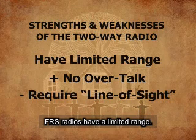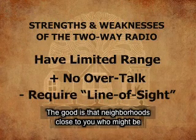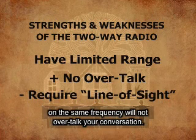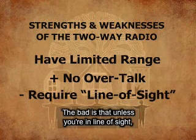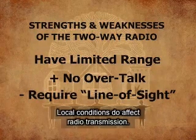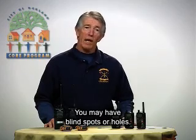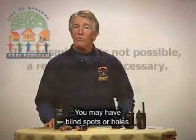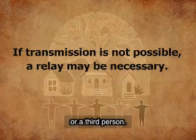FRS radios have a limited range. That is both good and bad. The good is that neighborhoods close to you who might be on the same frequency will not overtalk your conversation. The bad is that unless you are in line of sight, your communications can sometimes be problematic. Local conditions do affect radio transmission. You may have blind spots or holes, in which case you will need to utilize a relay or a third person.